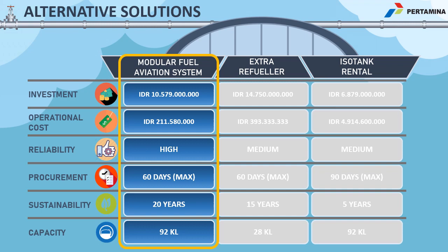We compared our modular fuel aviation system solution with other alternatives, which are extra reviewer and isotank rental, based on aspects such as investment, operational cost, reliability, procurement, sustainability, and capacity. It was concluded that the modular fuel aviation system is the best solution for increasing coverage days in the aviation fuel terminal Tual.